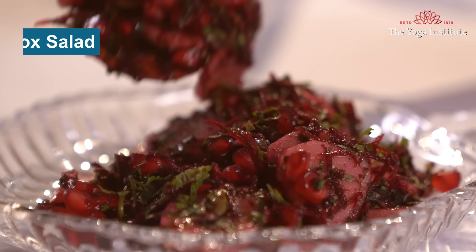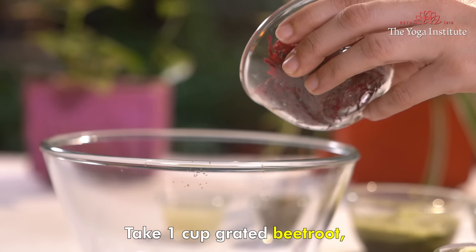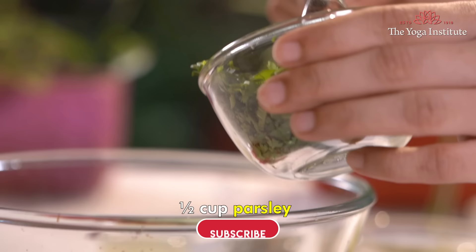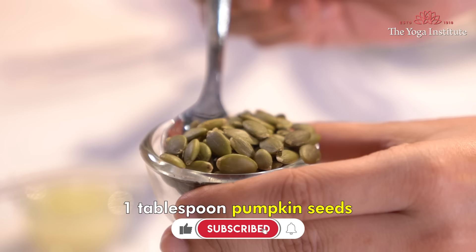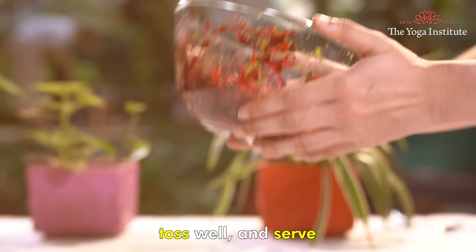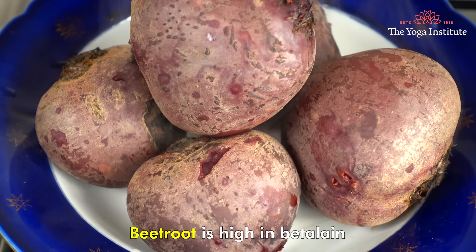The next recipe is that of a liver detox salad. Take one cup grated beetroot, half cup sliced cucumber, one cup of pomegranate seeds, half cup parsley and mint leaves, one tablespoon pumpkin seeds and one tablespoon ginger and lemon juice. Mix all these ingredients in a bowl, toss well and serve.